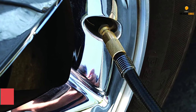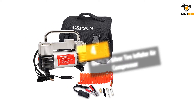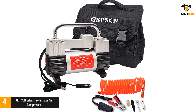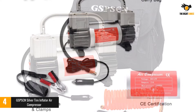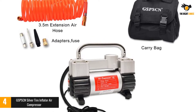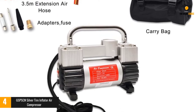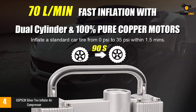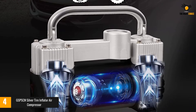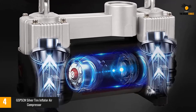Number four: the GSPSCN Silver Tire Inflator Air Compressor. GSPSCN is one of the lesser-known brands out there, but it offers various great air compressor options. This portable air compressor offers multiple accessories you can use to inflate your truck tires easily. It provides a maximum air pressure of 150 PSI using its twin motors, and despite its performance, it only has a power draw rated at 120 watts. You can use it to fill 70 liters of air per minute.